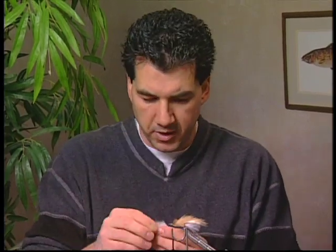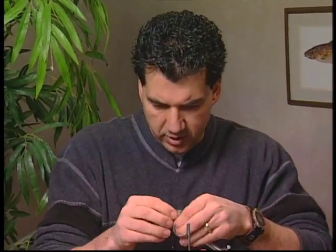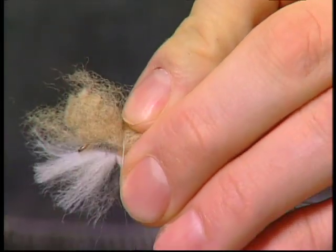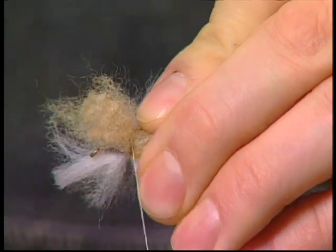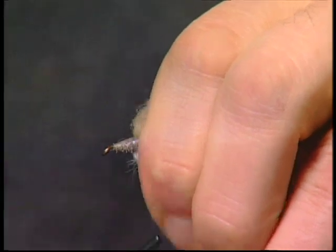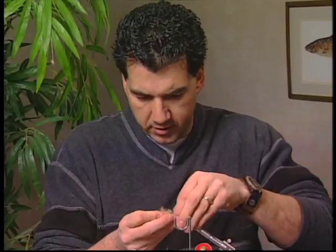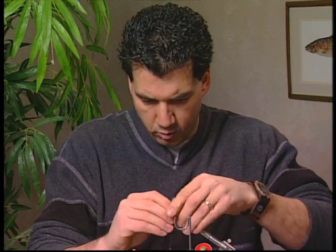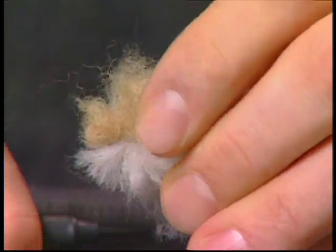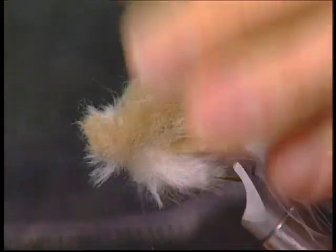Now I've taken some white sculpin wool and some tan sculpin wool, and we're going to use it just the same way as we would with deer hair to spin a deer hair head. What we're going to do is just wrap it on top, take a couple of tight turns, pull the sculpin wool back, and tie in front. Again I've taken my white and my tan sculpin wool, take a loose wrap, incorporate it all in the head, tighten up, a couple wraps, and pull back and wrap in front.